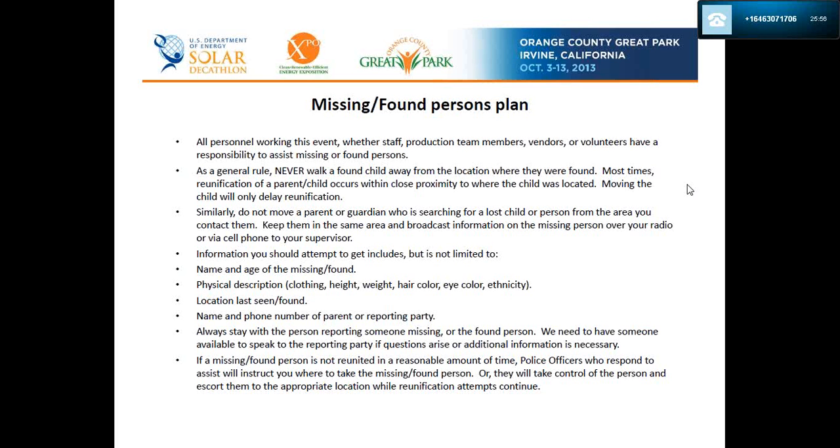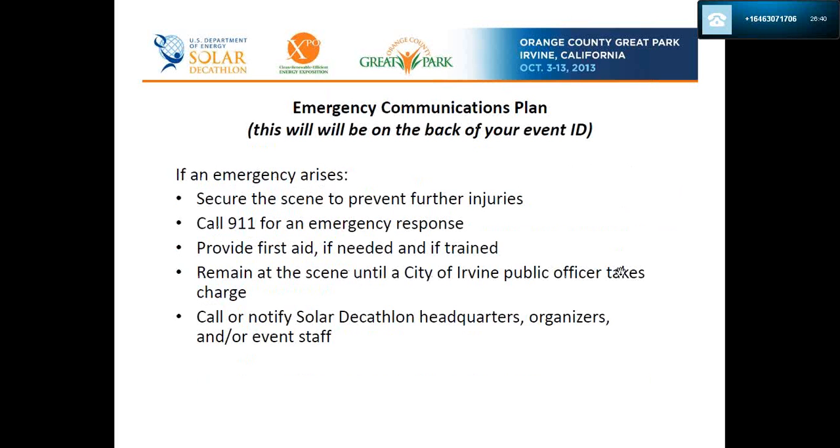Information you should attempt to gather includes, but is not limited to: name and age of the missing or found person, physical description including clothing, height, weight, hair color, eye color, and ethnicity, location last seen or found, and name and phone number of the parent or reporting party. Always stay with the person reporting someone missing or with the found person. If a missing or found person is not reunited in a reasonable amount of time, police officers will instruct you where to take them or will take control and escort them to an appropriate location.